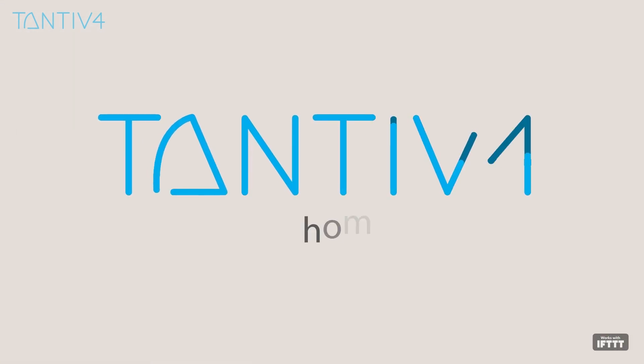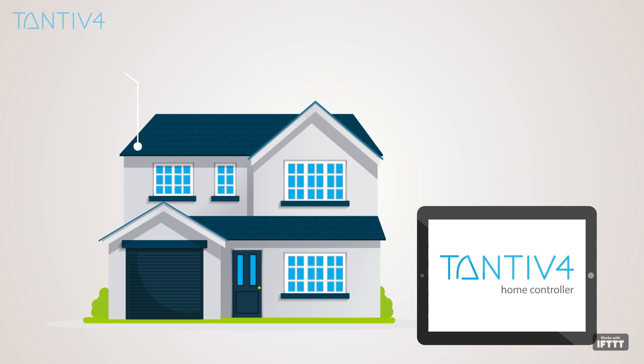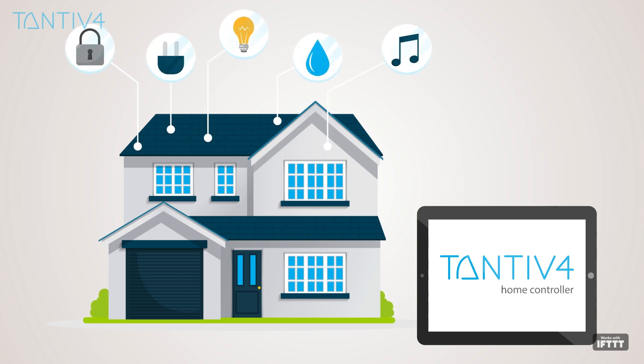Tantive 4's home controller allows simple integration and management of multiple sensors and IoT devices for an improved smart home living experience.